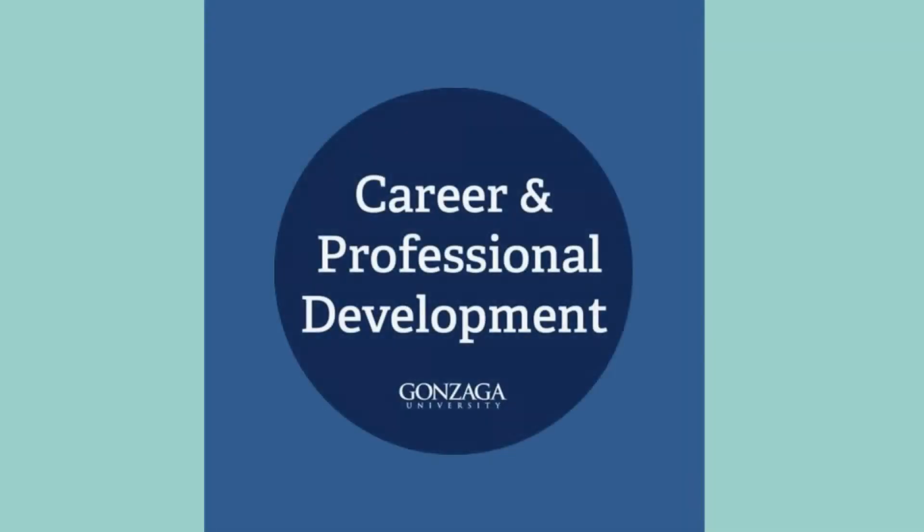For more information or to have your document reviewed, visit us on the first floor of Crosby at Career and Professional Development.